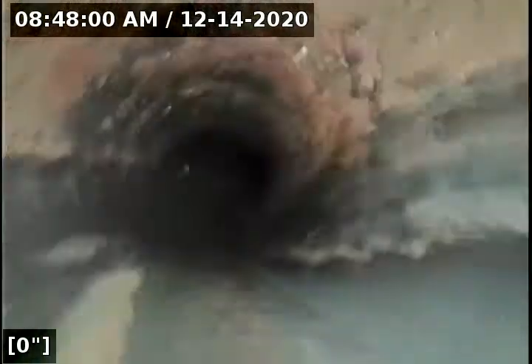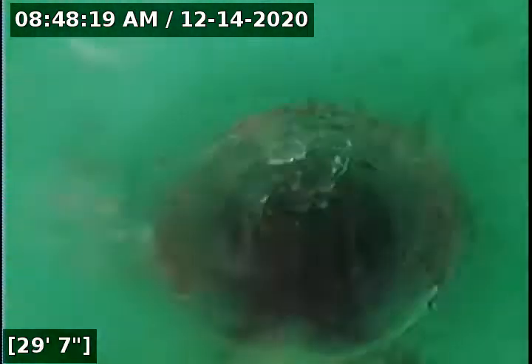Beginning the scope — the purpose of this inspection is to determine the overall condition and serviceability of the sewer lateral for this property to the city main. At 18 feet we have transitioned from ABS to 3034. We should be seeing the main here soon — there it is up ahead, and at 44 feet we have reached the city main. I'm going to pull back the line from here.